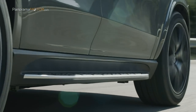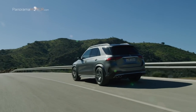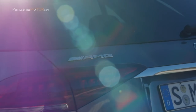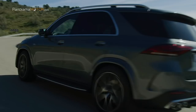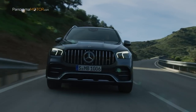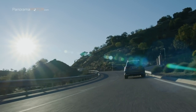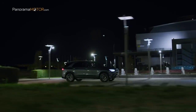Con estos aditamentos, el GLE 53 4MATIC+ acelera en tan solo 5,3 segundos de 0 a 100 y alcanza una velocidad máxima de 250 km/h limitada electrónicamente. El alternador-arrancador EQ Boost es un componente central de la red a bordo de 48 voltios, y junto a su función como generador eléctrico asume también tareas de propulsión híbrida, permitiendo reducir el consumo en una medida que hasta ahora estaba reservada a la tecnología híbrida de alto voltaje.